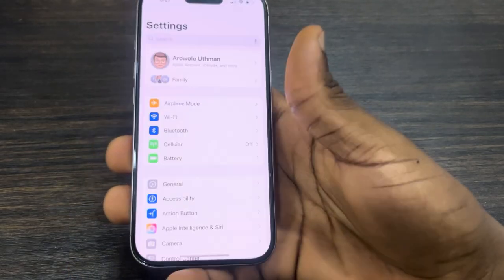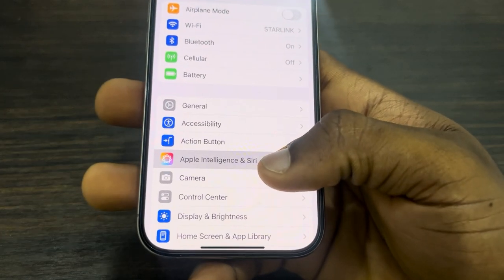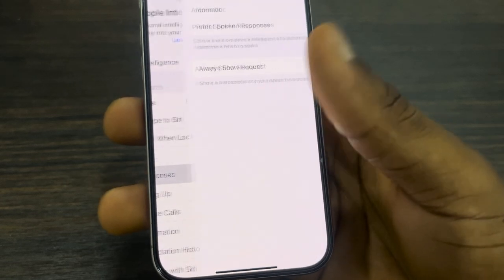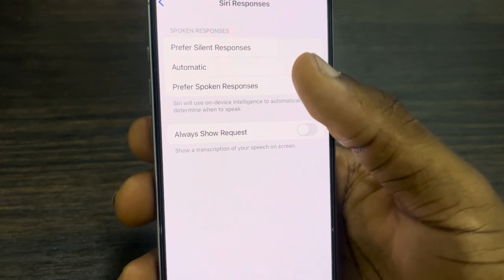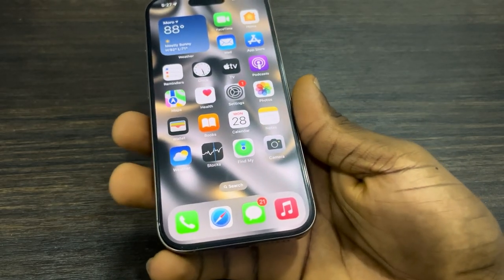In order to fix this issue, head over to your Settings and scroll down and click on Apple Intelligence and Siri. Once you click on it, select Siri Responses. Once you select it, you need to select 'Prefer Spoken Responses.' Now try to use it again.